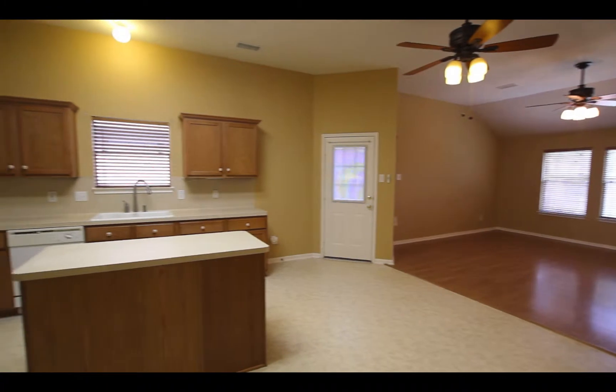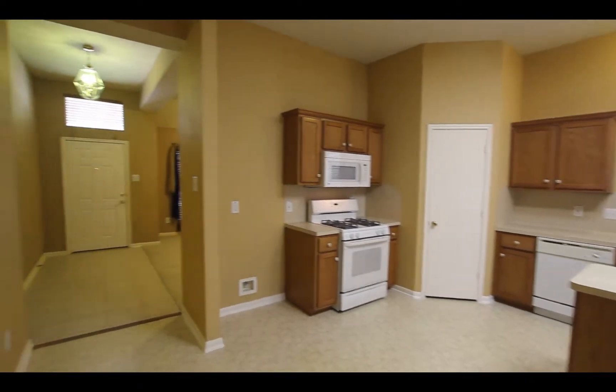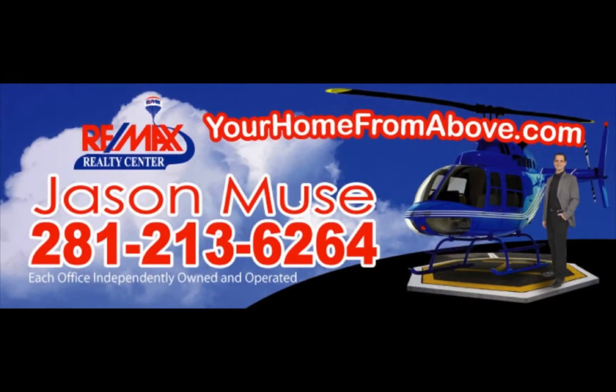Feel free to contact me, Jason Mewes at RE-MAX Realty Center or yourhomefromabove.com. You can reach me direct at 281-213-6264 or just click on the contact button at yourhomefromabove.com. Thanks, have a great day.